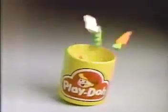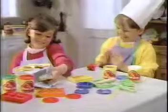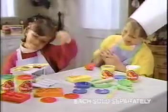Looks like something's shaking with Play-Doh, its new Make-A-Meal: Chef's Oven, Bakery, and Rainbow Pack, each sold separately.